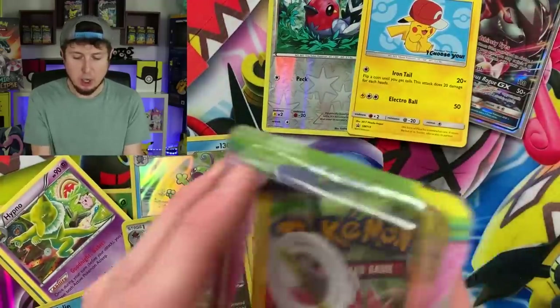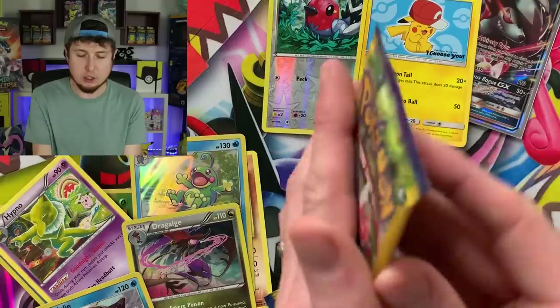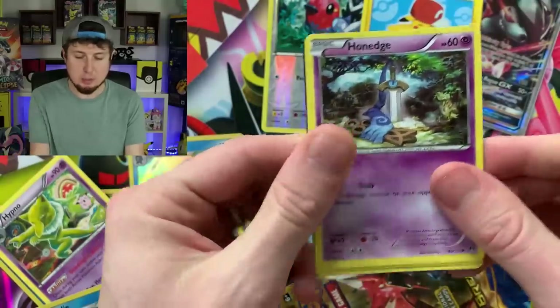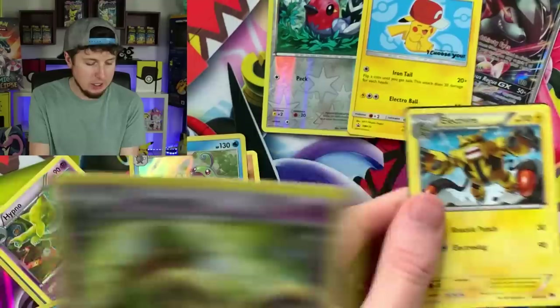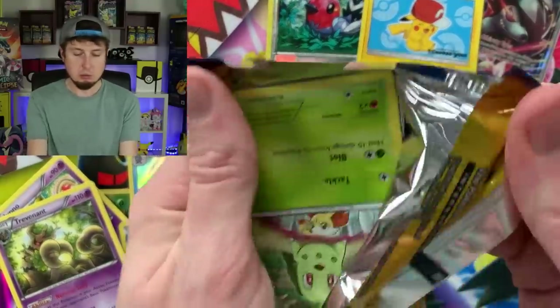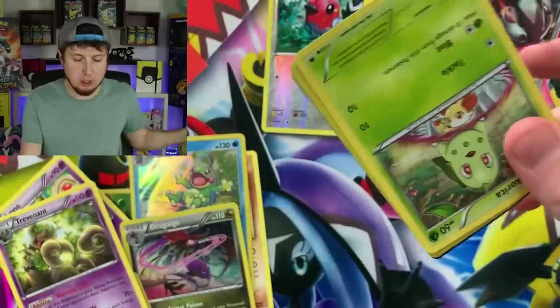Ash's Pikachu — another promo card. So it looks like those promo cards are pretty easy to pull and most of them are going to be Ash's Pikachu. Trevenant — hey, another rare. We're actually getting a good amount of reverse holos, foils, and rares. It's not bad.